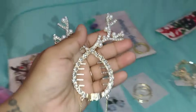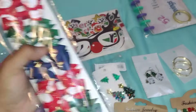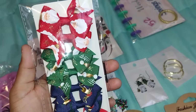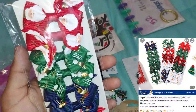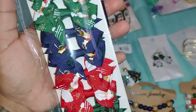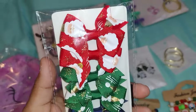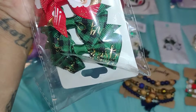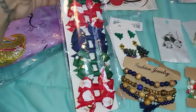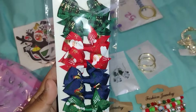I saw these and just had to have them — they're cute little bows, good for toddlers or girls. I love the colors: royal blue with a little reindeer, dark green, red with a santa claus, and a checkered one. You get a total of ten bows and they're so affordable. So cute for the holidays.